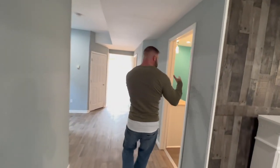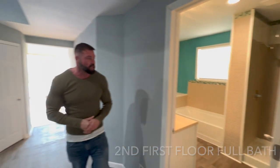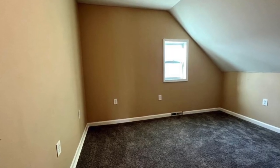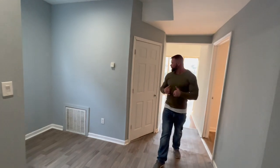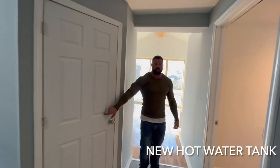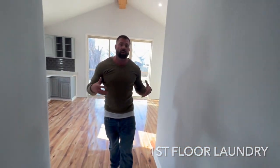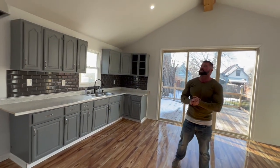Another full bath — hard to find two full baths in these areas, so it's great to have it. Up those stairs, you've got three generous sized bedrooms. And let's go back here — I want to remind you about the new hot water tank and first floor laundry. Like I said, this lives like a ranch, folks. It can accommodate folks with all mobilities.